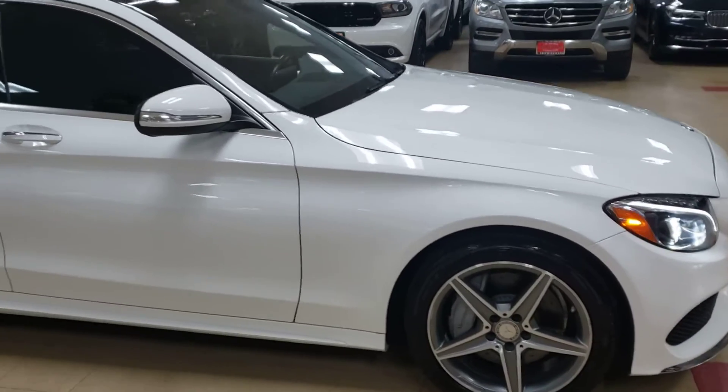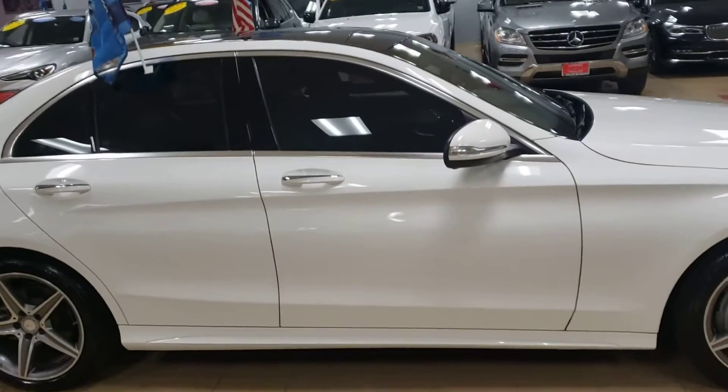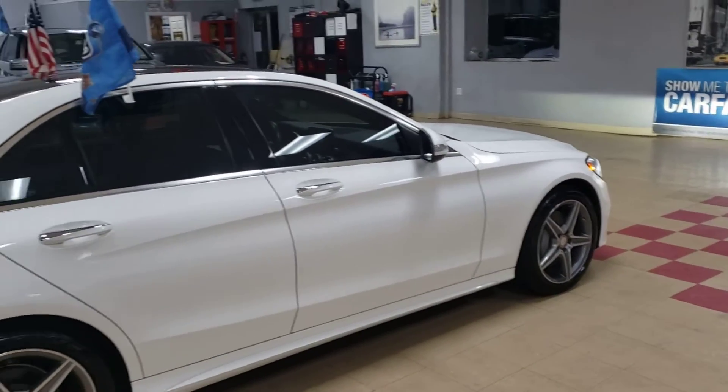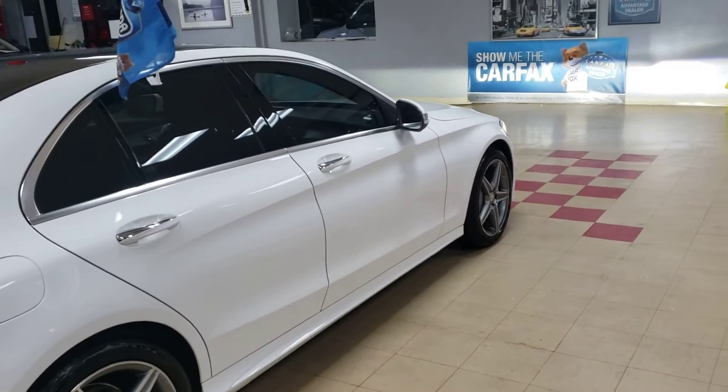This is a nice one. White with the panoramic sunroof, looking real pretty. The white and black is beautiful, man. Anytime you see the white and black combination in any car, it looks really nice. Especially when they got the glass top — it looks real nice. No exception here.